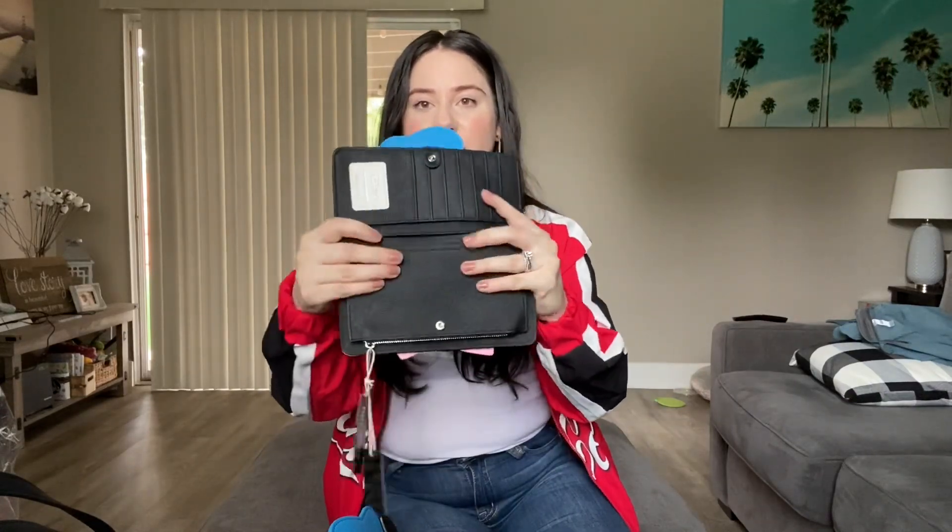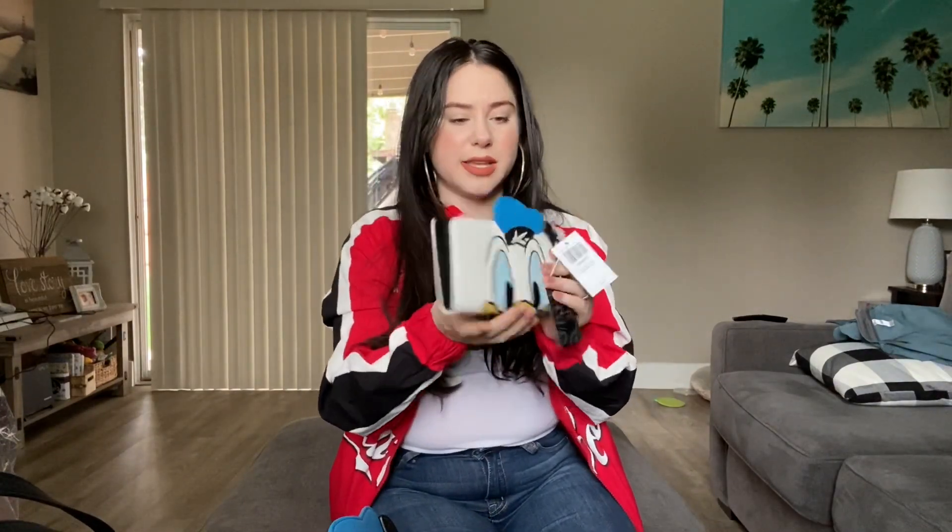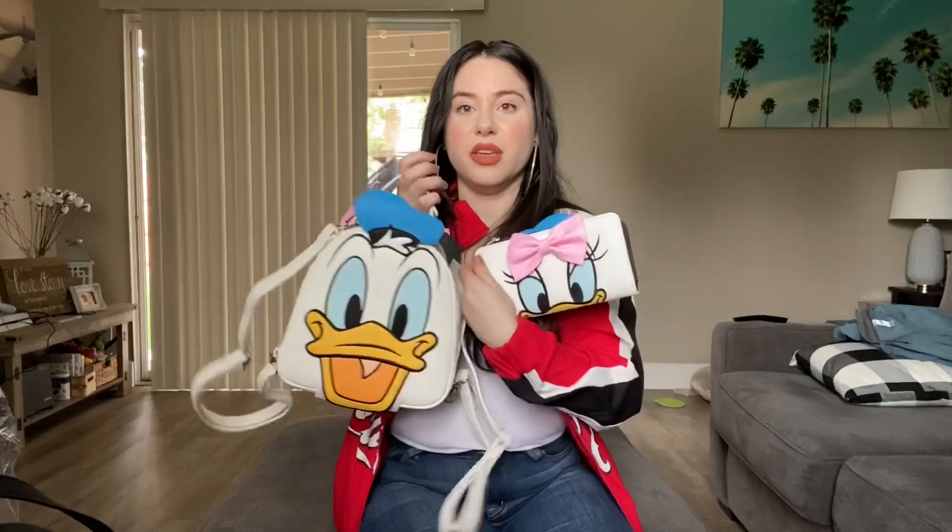I also picked up the matching wallet. We have Daisy on one side and Donald on the other. It's actually a big-size wallet with a lot of room — it has room for your cards, room for your cash, and a coin slot with a zipper. It has that same inner lining, so cute. On the other side you flip it and it has the same type of storage for Donald's side too. This is a good size wallet that I can see lasting very well. I picked these two up from Hot Topic.